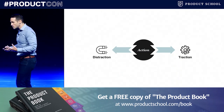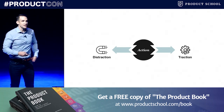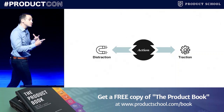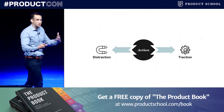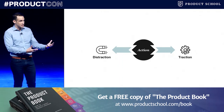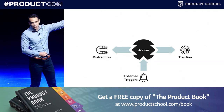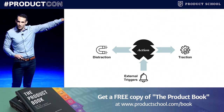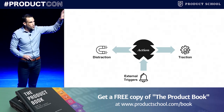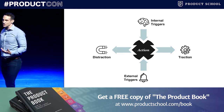Many people will tell you they got distracted when their phone buzzed, or some other external event — that was the source of the distraction. But what they're doing is conflating what's called the external trigger — the ping, the ding, the ring — something that prompts you to either traction or distraction, with the action itself. As bad as we think these external triggers are, the root cause of distraction overwhelmingly is not the external triggers, but is in fact the internal triggers.